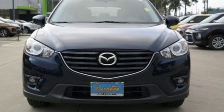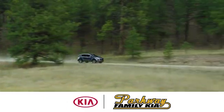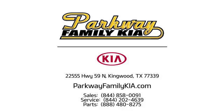Get behind the wheel today. Stop on in to Parkway Family Kia today. We're conveniently located at 22555 Highway 59 North in Kingwood, Texas.